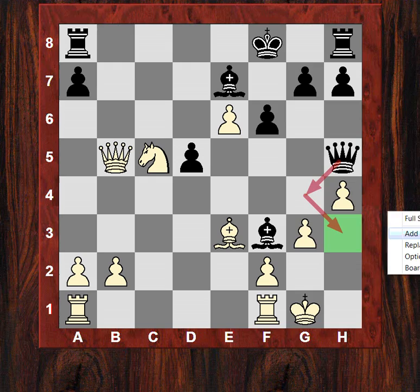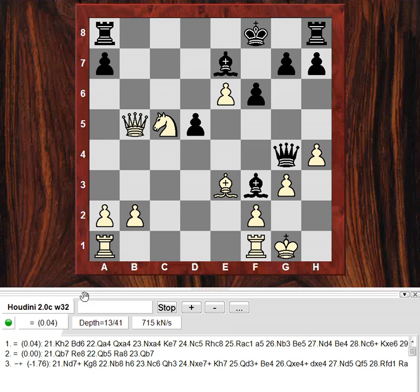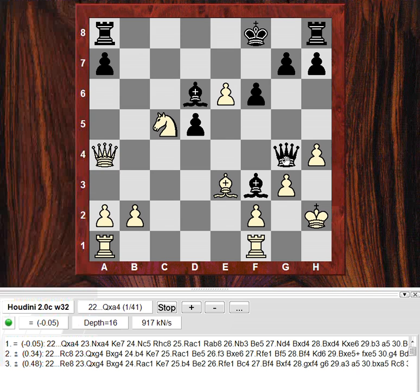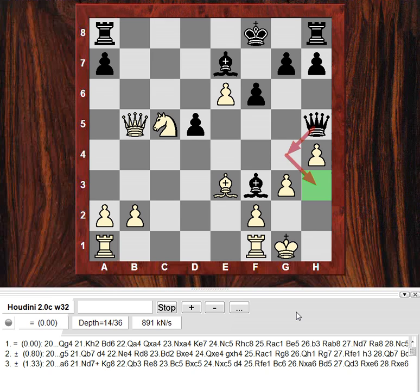There might be something wrong with Qg4 here though. In the game g5 was played - let's have a look. Actually Qg4 gives one of the better moves, maybe slightly equal. What is going on? Kh2 to stop Qh3 with the king, Bd6 now threatens Qh4. Qa4 hanging on - the knight protecting the queen, the queen now protecting h4. Black should be okay in this position. So maybe a missed opportunity for the simple and strong Qg4.